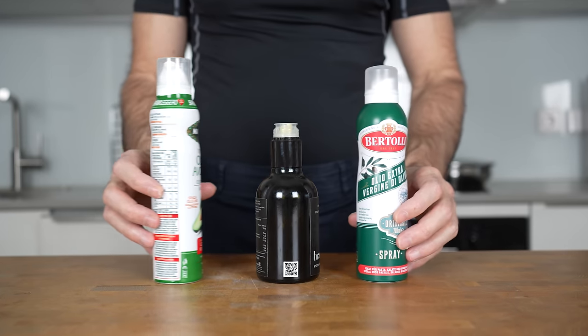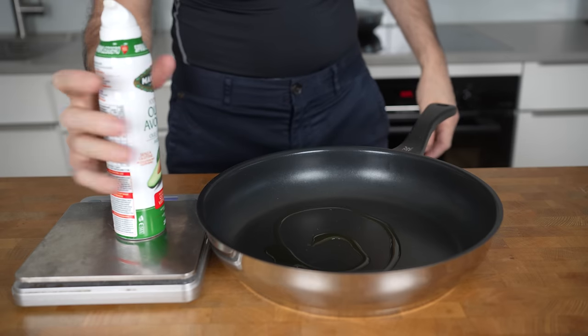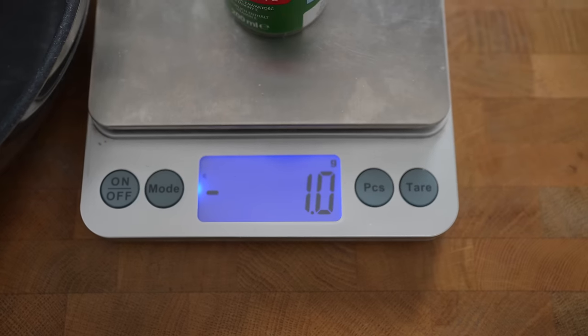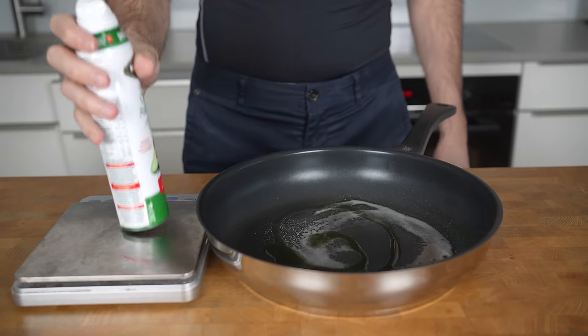A simple switch I recommend is using a spray can instead of a bottle. The dispenser on a spray can is much smaller, allowing you to add only about 1 gram of oil each time you spray. This gives you much better portion control, significantly reducing the risk of unwillingly adding hundreds of calories.